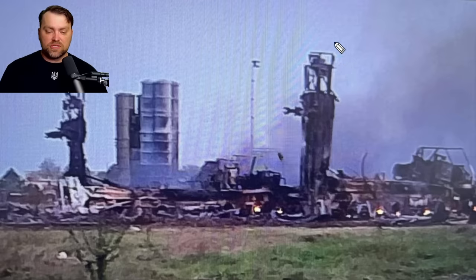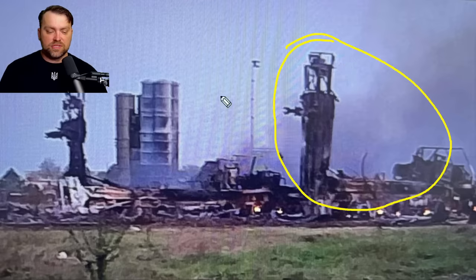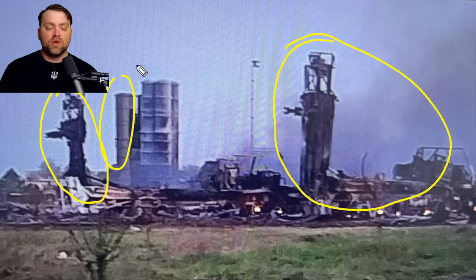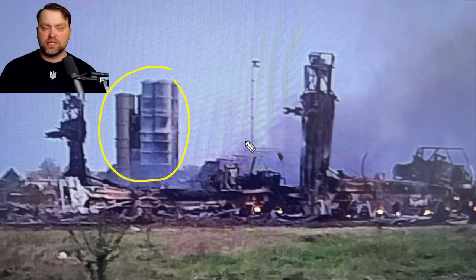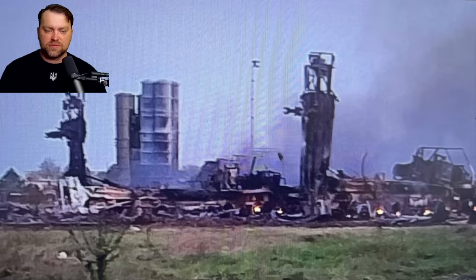Let's see how many of those were targeted. So this one system, this is the other one in the background, one more, one more, and probably one on the front as well — could be four up to five. Well, you may say that this part is mostly intact, but the vehicle is for sure destroyed and the missiles inside are damaged. Those are very expensive Russian air defense systems.